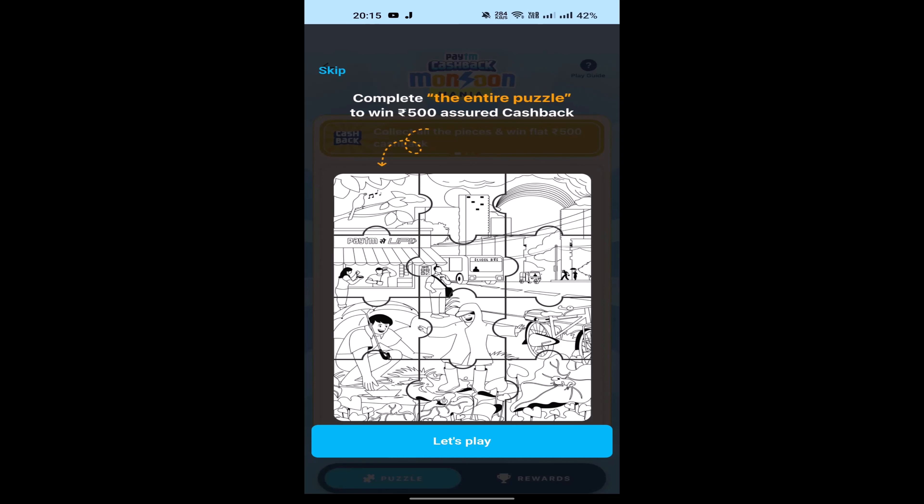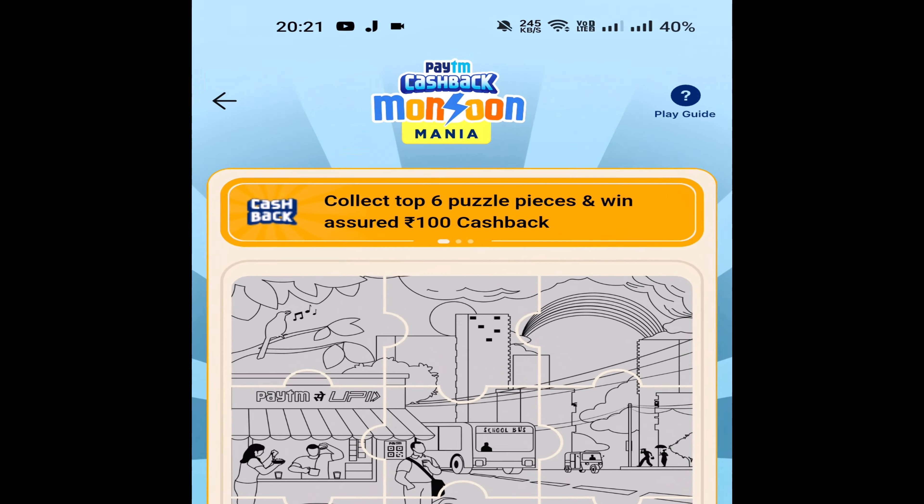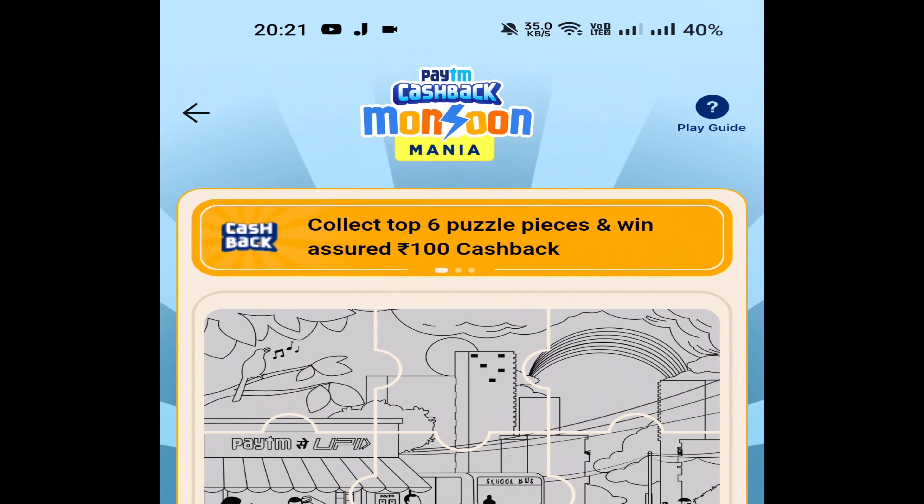Let's play. Take a look at the game — in this video we collect the top 6 puzzle pieces and we need to collect cashback. You select one piece from your top 6 puzzle pieces.